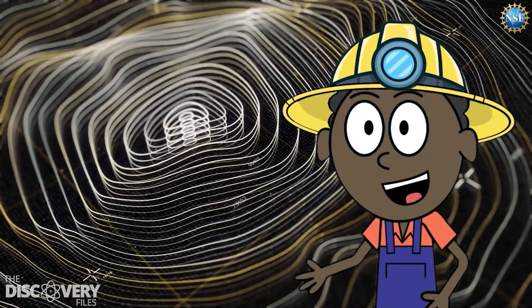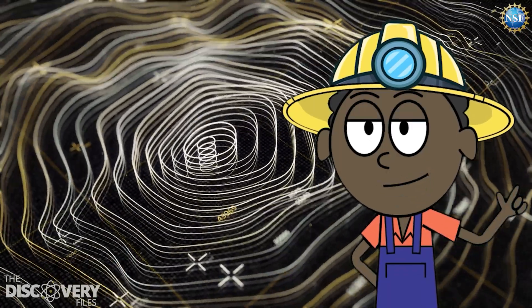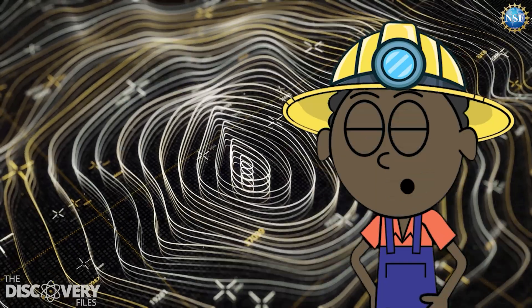Looking at how the waves of energy change speed, bend, and get reflected as they move through the different layers.